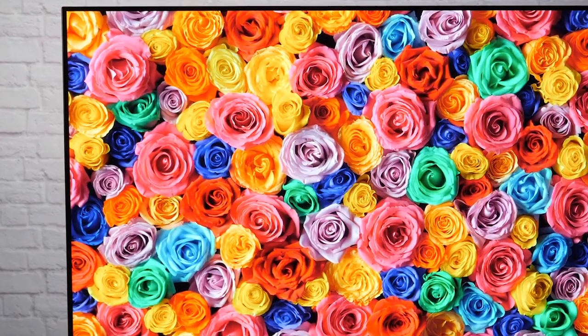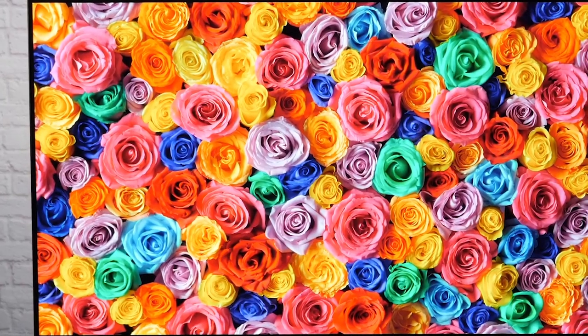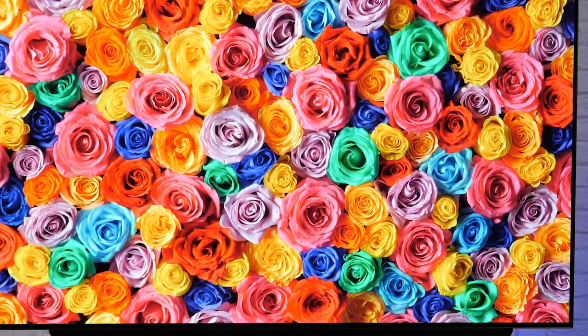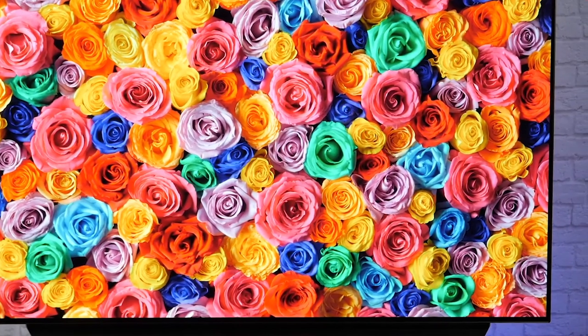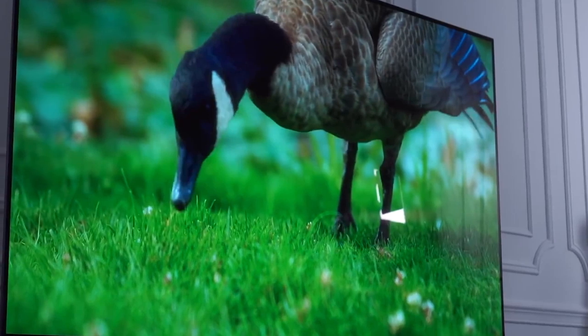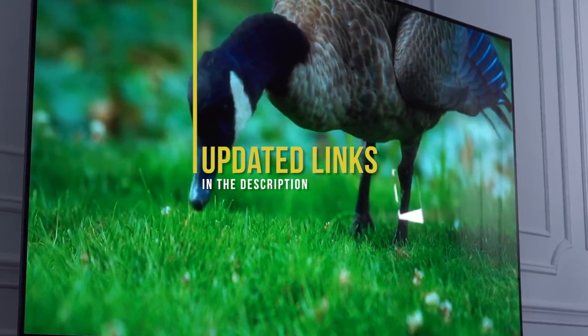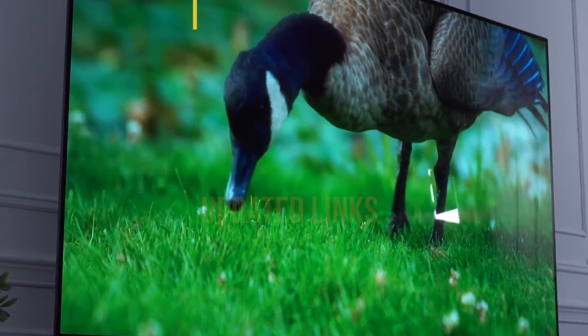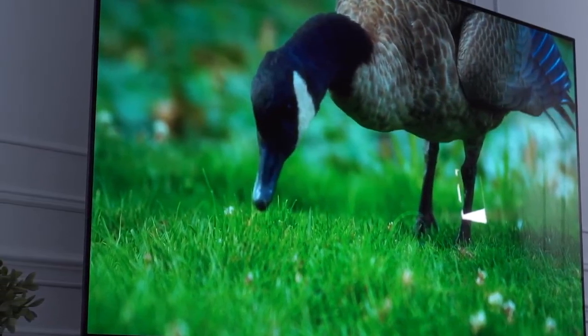If you're interested in updated pricing on any of the items mentioned in this video, be sure to check out the links below. Prices update on these products almost daily with sales and general price drops, so check the description for the most updated information. If you find this video helpful, please help out the channel by giving this video a like and tell us which product caught your eye in the comments below.